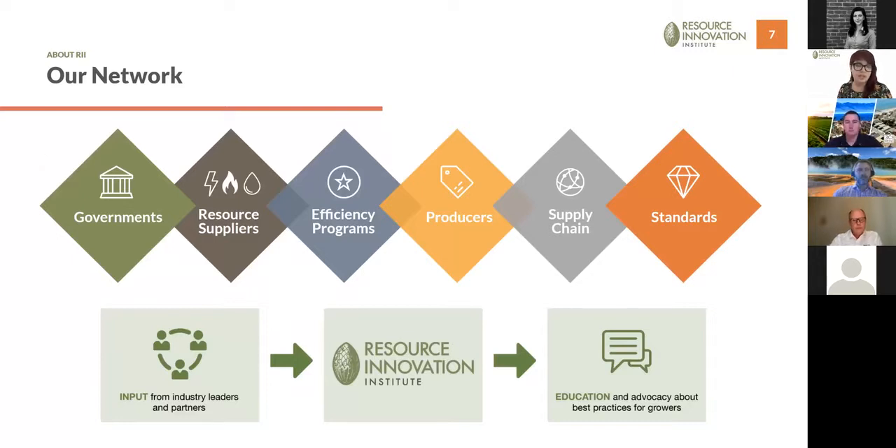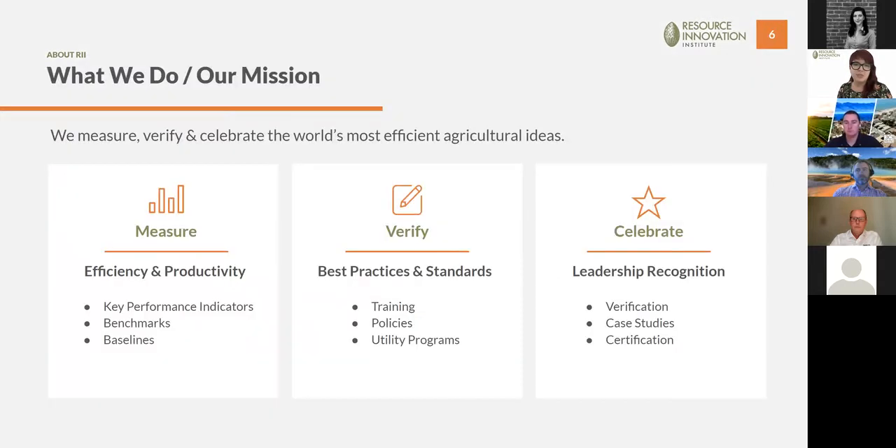We have a resource benchmarking platform that creates benchmarks and baselines for different types of crops and cultivation environments using key performance indicators for energy efficiency, productivity, water, and emissions data. We craft best practices and standards guidance with our Technical Advisory Council members, then use that guidance to celebrate industry leaders by verifying their high-performance KPIs, sharing their successes in case studies, and ultimately certifying facilities that achieve beyond-baseline KPIs — the goal being something like LEED for weed.